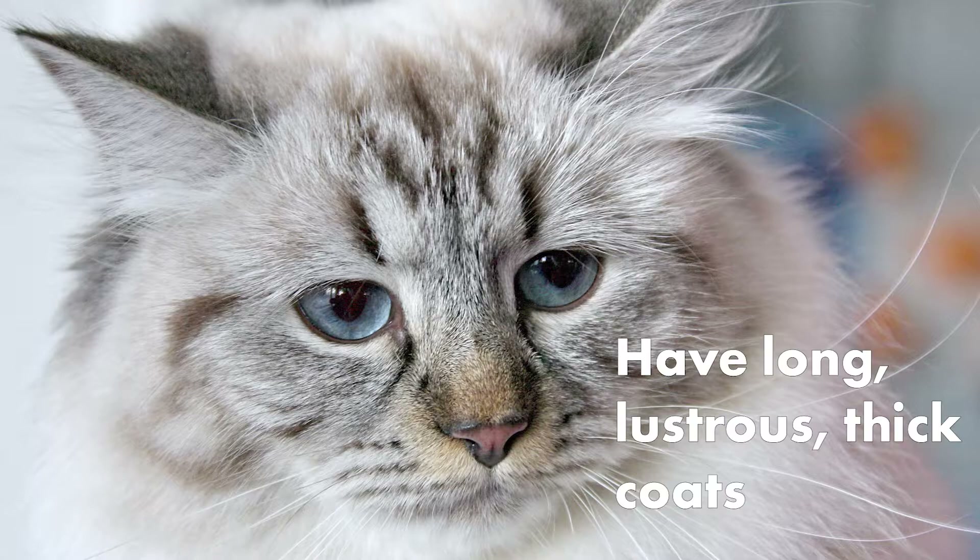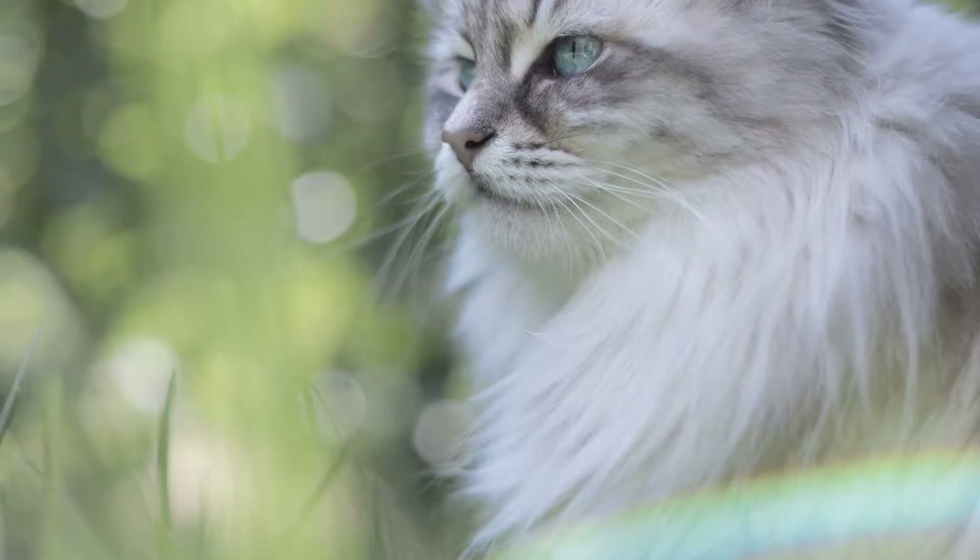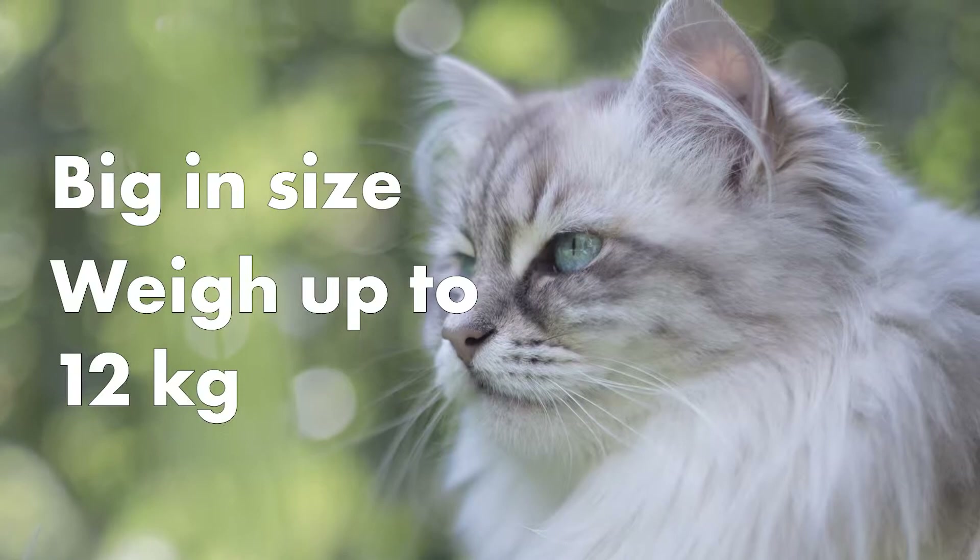Number 8: Siberian. Siberian cats have long, lustrous, thick coats. Not only are they intelligent and strong, but they are also gentle and affectionate. They are also big in size, and can weigh up to 12 kilograms.